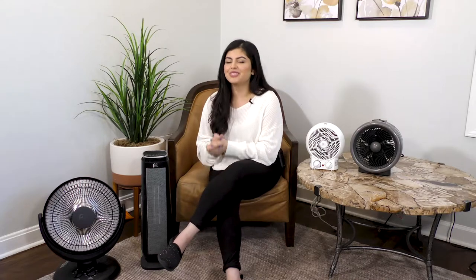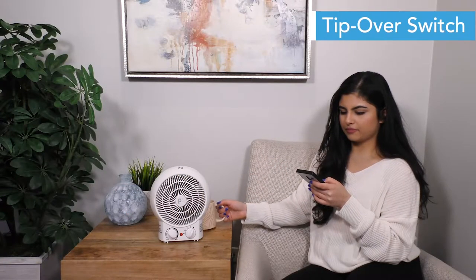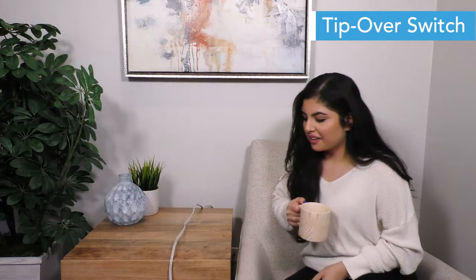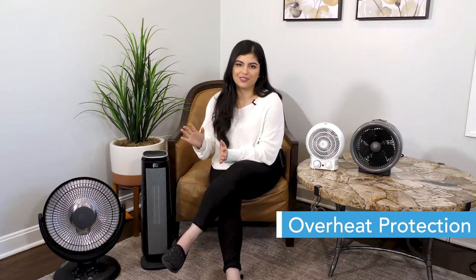PerfectAir's heaters also have a variety of features that are specifically designed to not only warm you up, but to also keep you safe at all times. All of our space heaters come equipped with tip-over protection, which ensures that if the product gets knocked over or isn't set up on a flat surface, the power will automatically shut off. And for added safety, we've also included an overheat auto shutoff protection for all of the units.